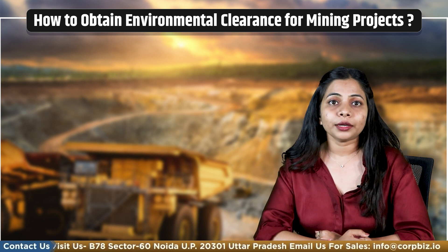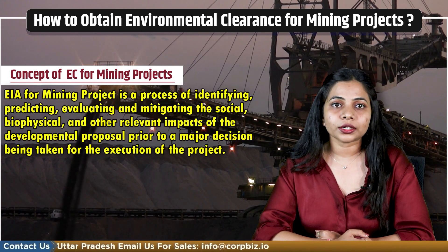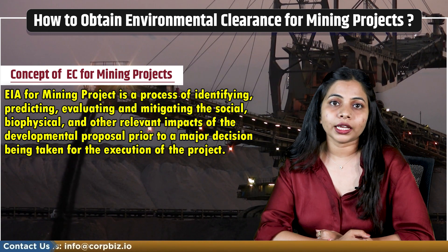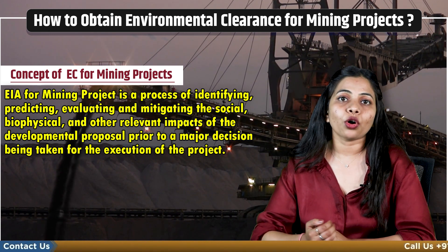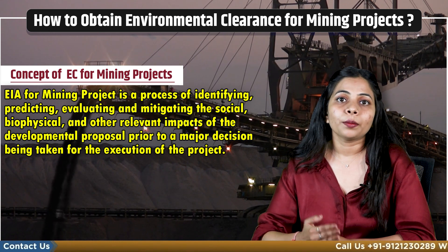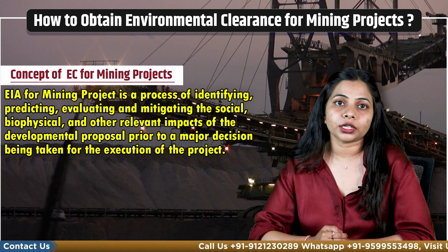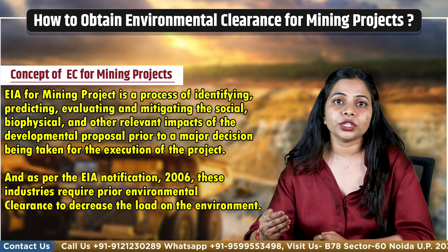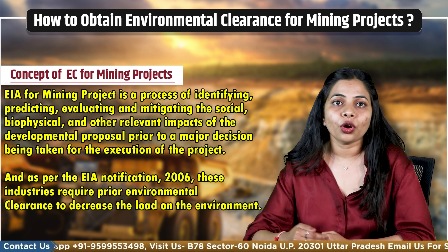First, let me introduce you to the concept of EIA for EC. EIA for a mining project is a process of identifying, predicting, evaluating and mitigating the social, biological and other relevant impacts of a developmental proposal prior to a major decision being taken for the execution of the project. As per the EIA notification 2006, these industries require prior environmental clearance to decrease the load on the environment.